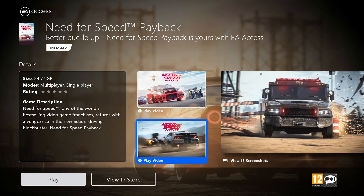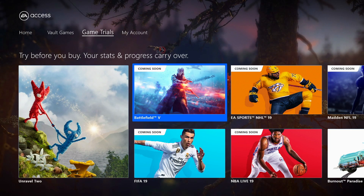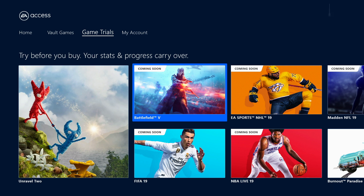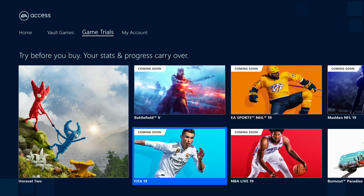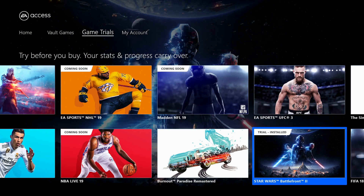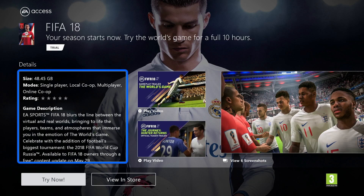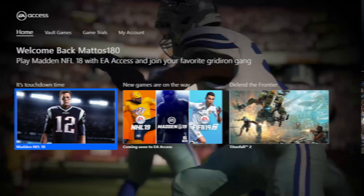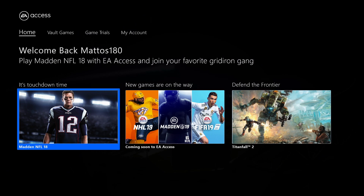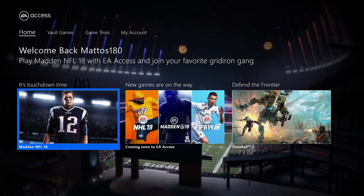Another big perk of the service has to be the huge 10-hour trials of games, often exclusively ahead of the full game launch. For example, when Battlefield 1 launched, EA Access members got a chance to play a whole week ahead of the full release date, and something similar is expected for Battlefield 5's release come October. It's also worth knowing that all progress does carry across should you decide to pick up the full game after a trial.